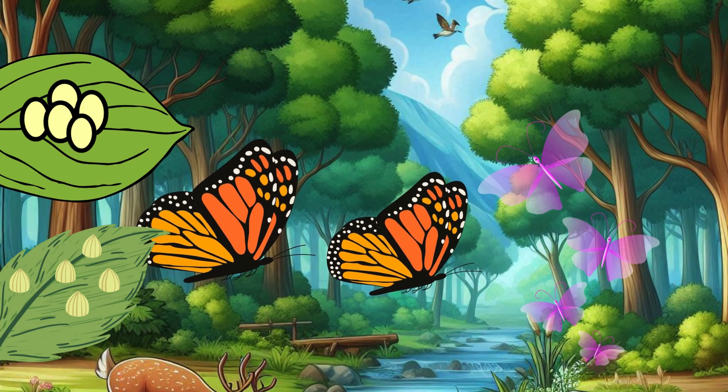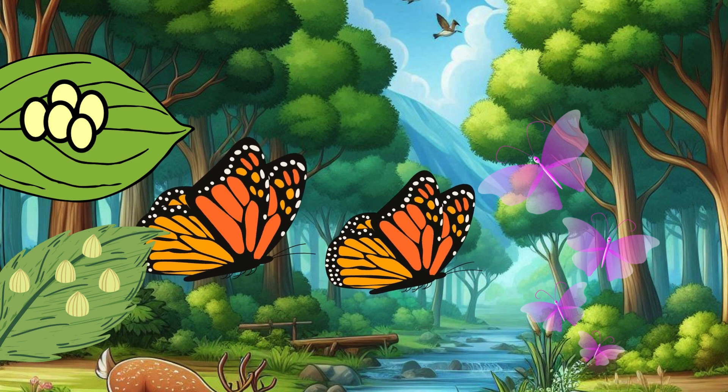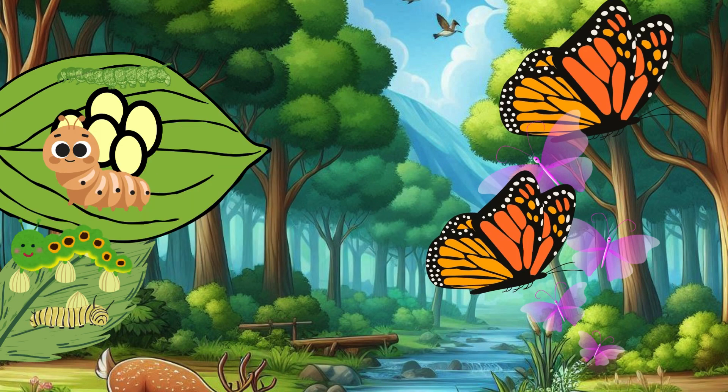Our story begins with a tiny egg. Look at these little eggs on the leaf. They are so small, you might miss them if you're not looking closely. This is the first stage of a butterfly's life.